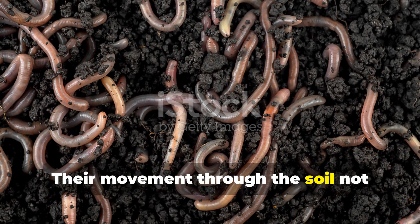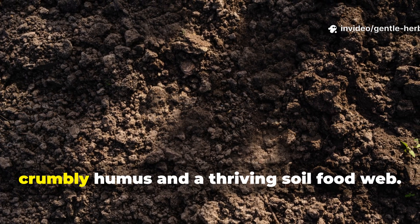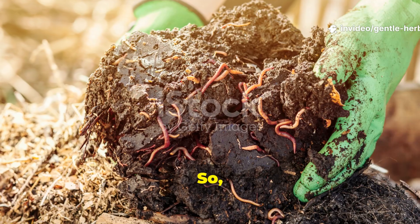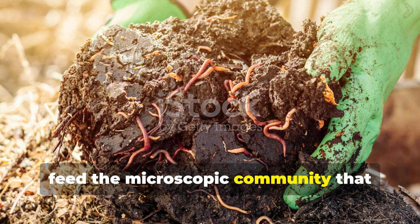When microbes thrive, worms follow. Their movement through the soil not only aerates it but also spreads microbial life deeper, creating rich, crumbly humus and a thriving soil food web. So the goal isn't just to feed worms — it's to feed the microscopic community that sustains them.